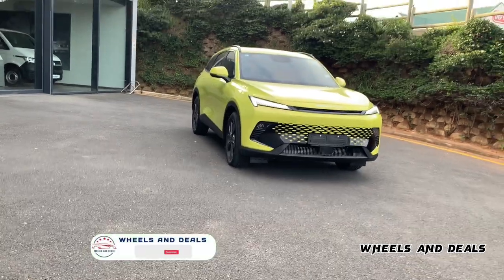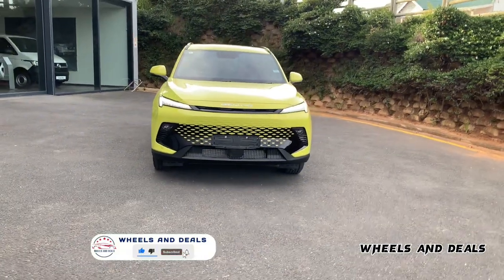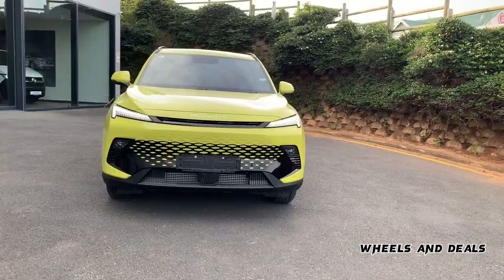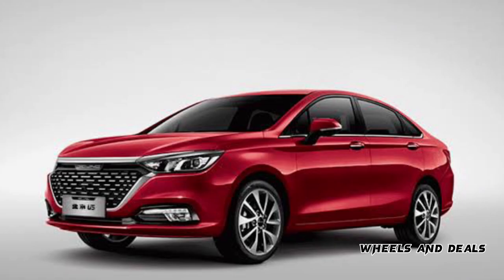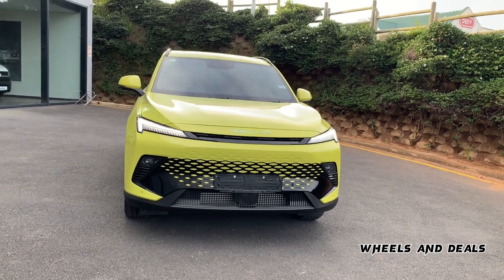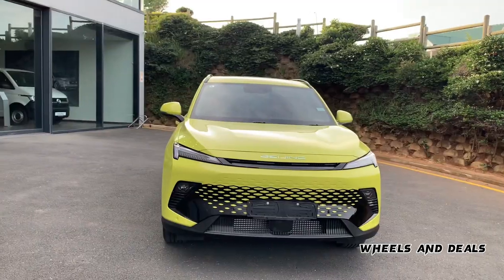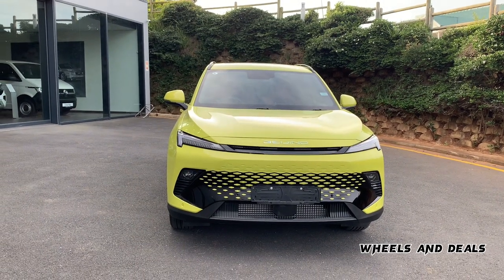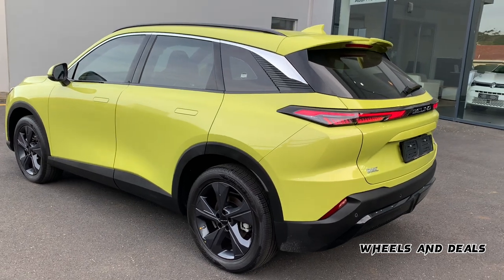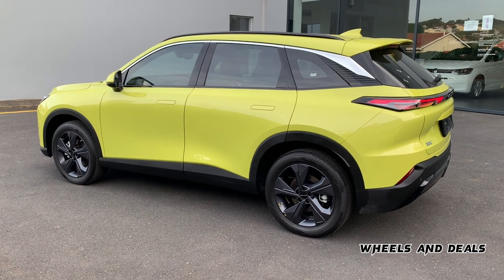BAIC is the sixth biggest vehicle manufacturer in China. BAIC was launched in South Africa in 2016 with brands and products like the D20, B50, and X25, but unfortunately they weren't so popular. Now they come with a new and different model which is the BAIC Beijing X55. The X55 comes with three different variants: Dynamic, Elite, and Premium.